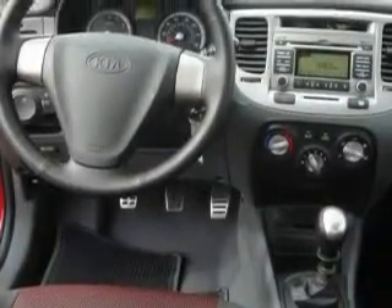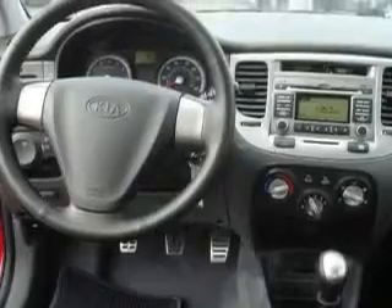It also features three-point rear seatbelts, fog lamps, and a stylish design that always looks great. Under the hood, it has a 1.6 liter four-cylinder engine and a five-speed manual transmission.